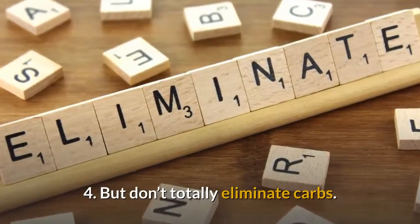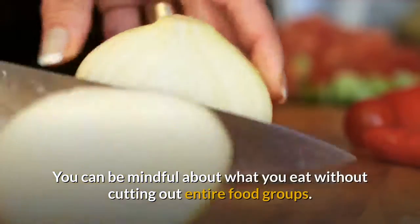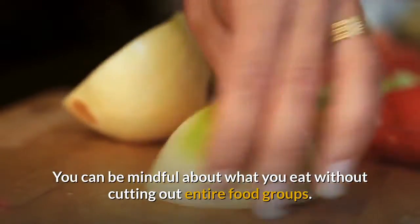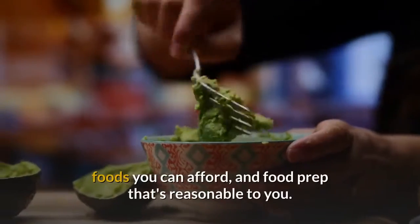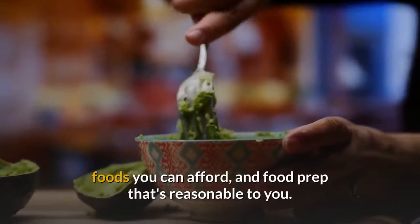Tip 4: But don't totally eliminate carbs. You can be mindful about what you eat without cutting out entire food groups. A diet should be based on foods you like, foods you can afford, and food prep that's reasonable to you.